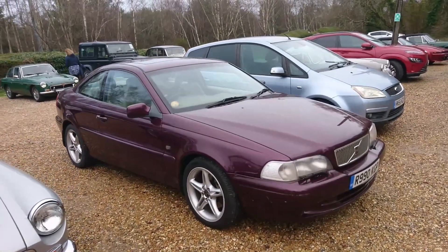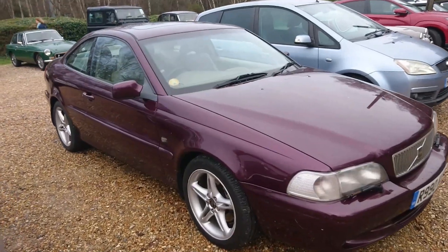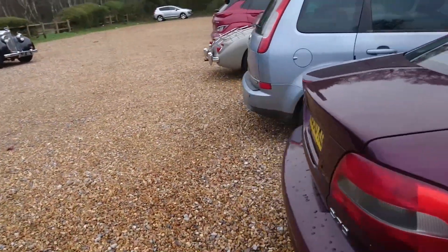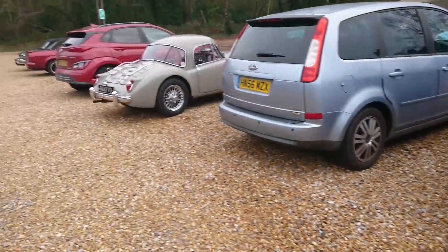I was going to clean the car yesterday, but the weather was so bad that I realised I didn't have time. So unfortunately I've come with a very filthy car, which is a bit of a shame, but never mind — hopefully I'll be let off.